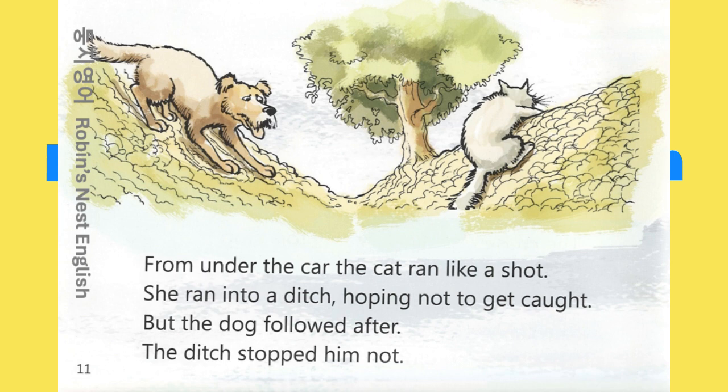From under the car the cat ran like a shot. She ran into a ditch, hoping not to get caught. But the dog followed after. The ditch stopped him not.